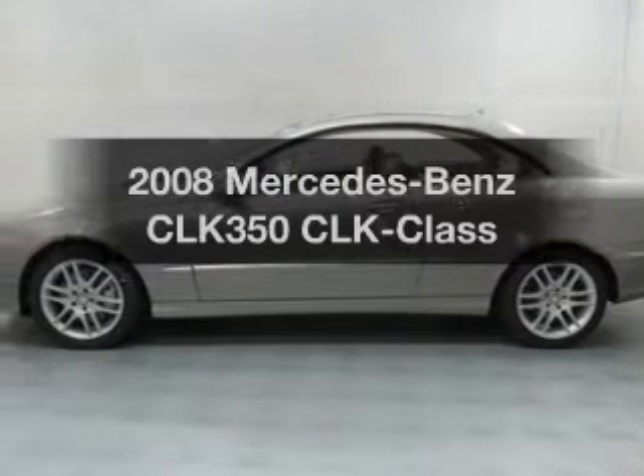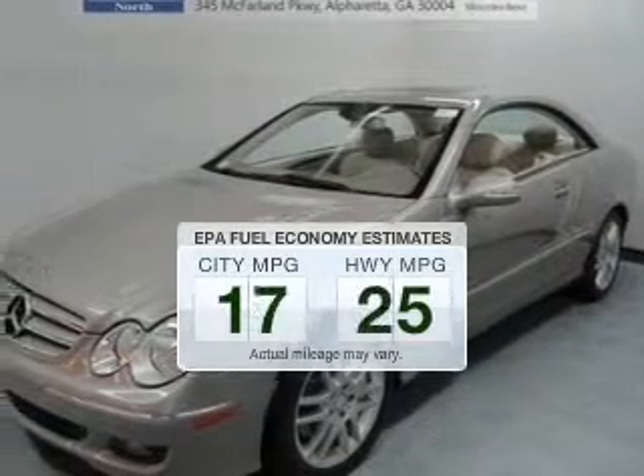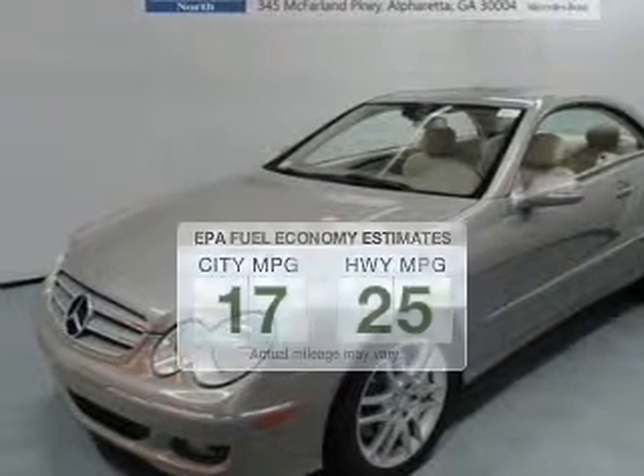Check out this 2008 — this is the set of wheels you've been looking for. Low emissions and the good fuel economy offered in this vehicle are important to you and the environment.